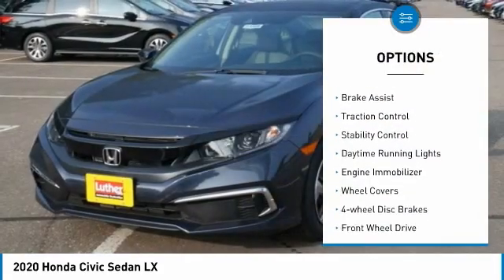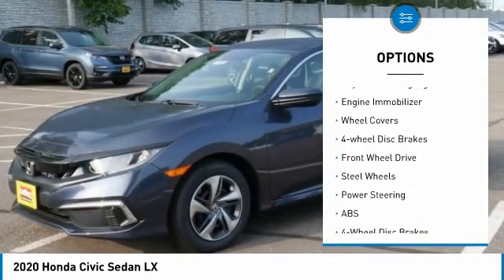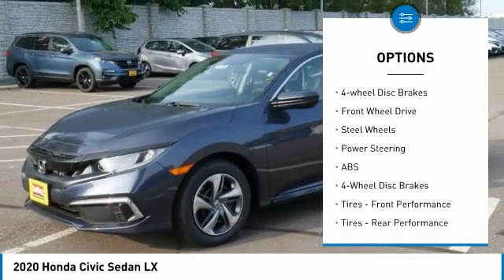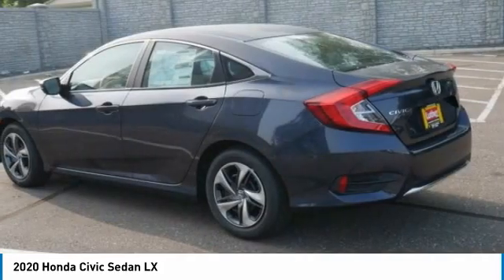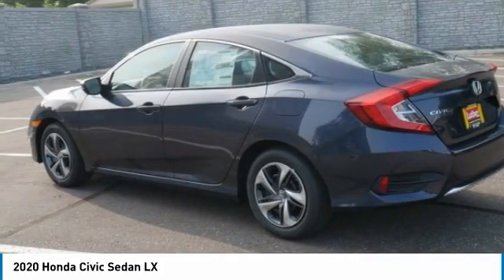Tire pressure monitor, brake assist, traction control, stability control, daytime running lights, engine immobilizer, wheel covers, four-wheel disc brakes, FWD, steel wheels.